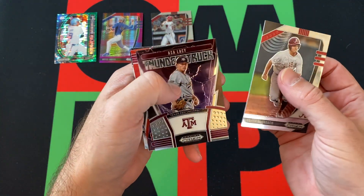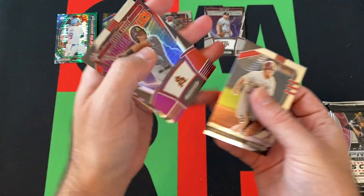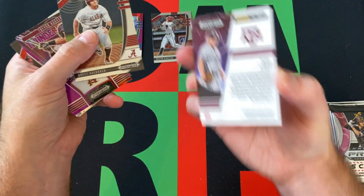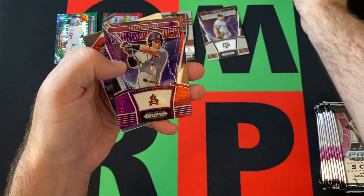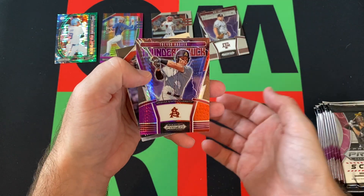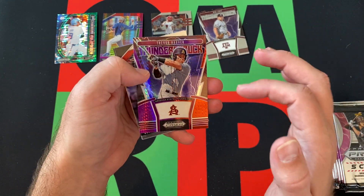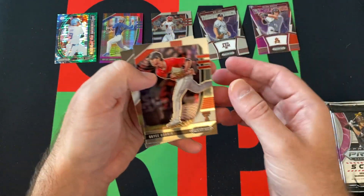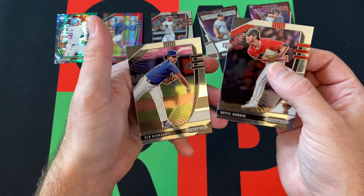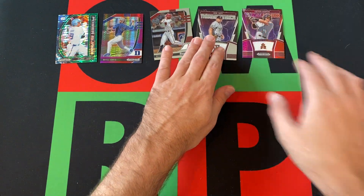We got Brett Auerbach, then Asa Lacey, a Thunderstruck insert — I think that's an insert. Then we got the purple and red hyper Thunderstruck of Trevor Howver, Bryce Bonin, and Ben Hernandez rounding things out for that pack.